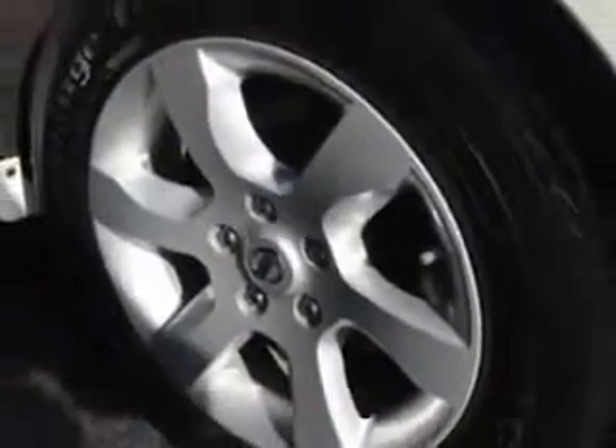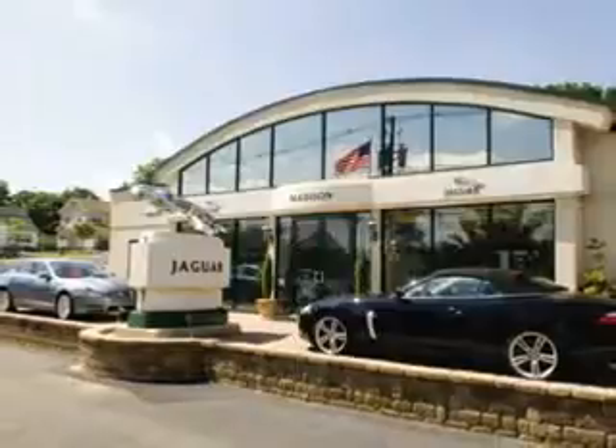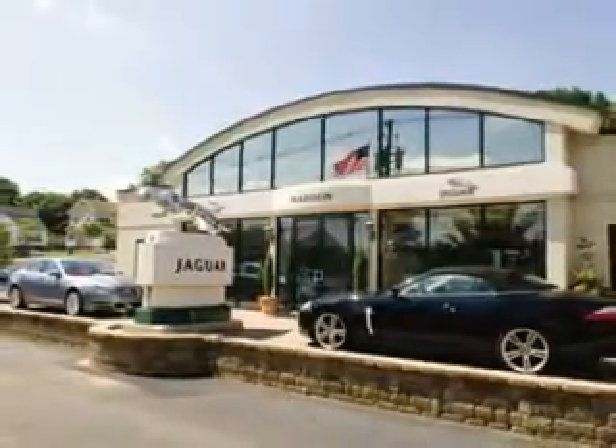see us at Madison Jaguar today. Madison Jaguar — exceptional service, exclusively Jaguar since 1955.